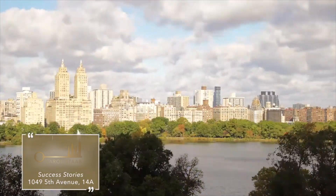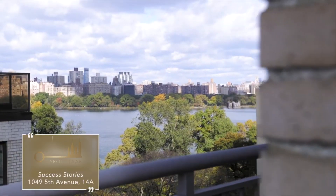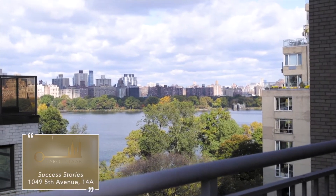Two: while 14A enjoyed Central Park and Reservoir views from the living room, the view was partially obstructed by another building. This was the number one obstacle that stopped buyers from making offers.